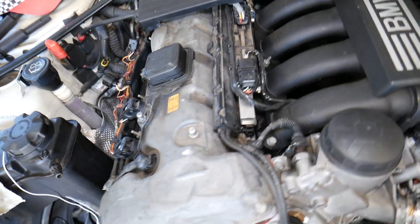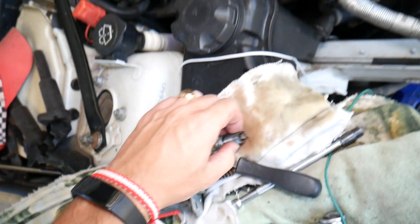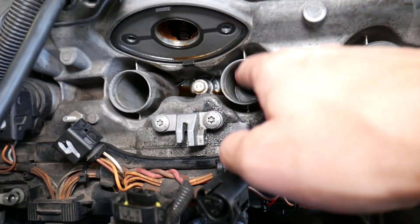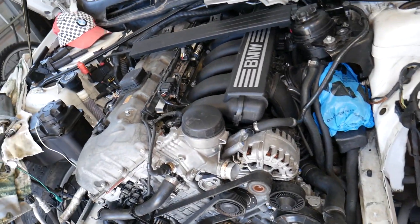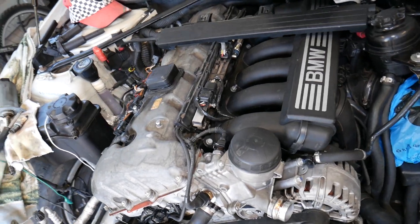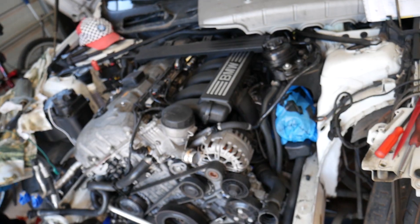A failing valve cover gasket can push engine oil into the spark plug wells. If you notice oil on top of your spark plugs, that's likely a bad valve cover gasket, which will result in misfire. Also, if people wash their engines and get the spark plugs wet, that can cause misfire too — make sure to clean them. And the last reason — hopefully not your case — is a bad engine computer. We've had that happen where a burned ignition coil driver meant one cylinder wasn't getting any spark. Thanks for watching, please subscribe for more help, and we'll see you next time.